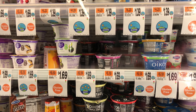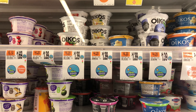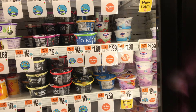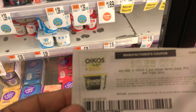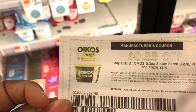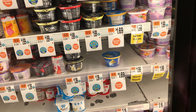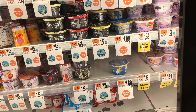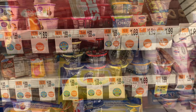The next deal is on Oikos yogurt at $1.39 each. I'm grabbing two for $2.78 and using a printable coupon from coupons.com that doubles in my store. I also have a $1 off two digital coupon and a 50 cents off one digital in my account. This comes out to a negative 77 cents — meaning overage.